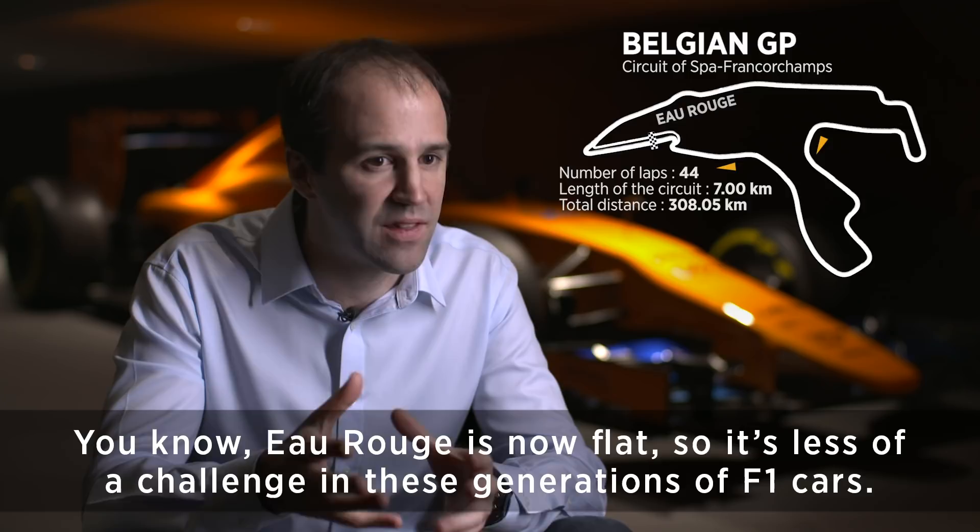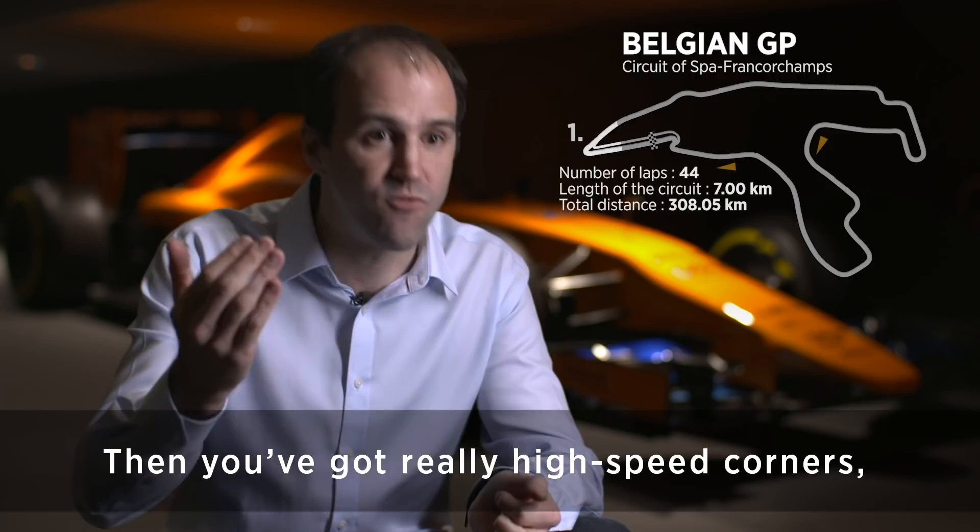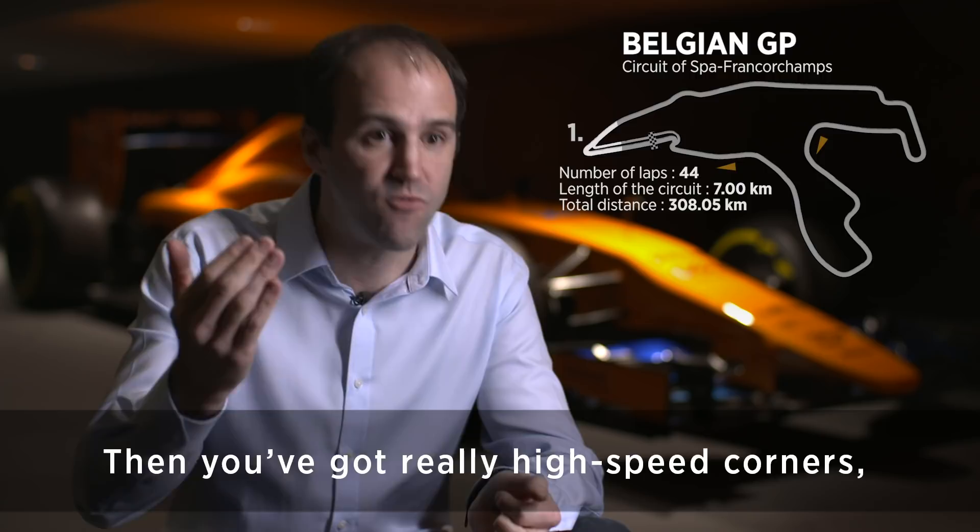The corners are quite mixed. Turn one is a low-speed corner, then you've got really high-speed corners again at the top of the hill. Turn five is a really big braking event, followed by a chicane. So it's quite mixed, but there are a lot of corners which are long and high-speed.